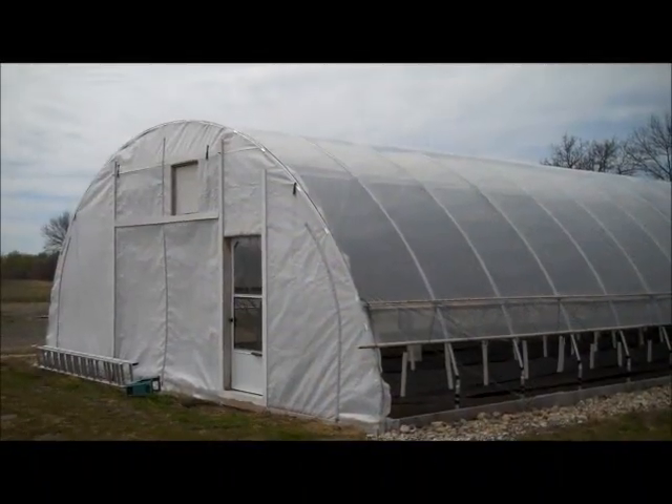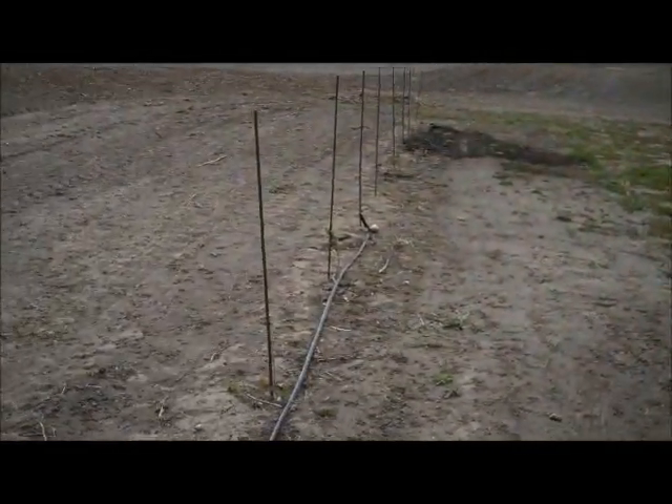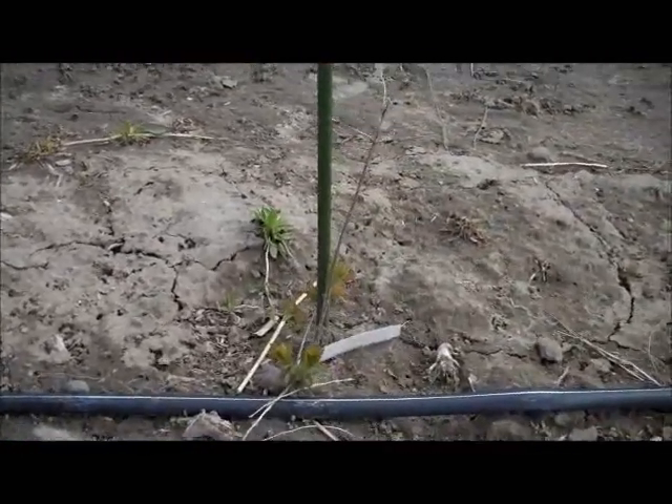Here we are at the University of Minnesota Mentor High Tunnel. We are going to take a look at the honey berries that were planted last spring 2010. We'll look at the outside ones first.